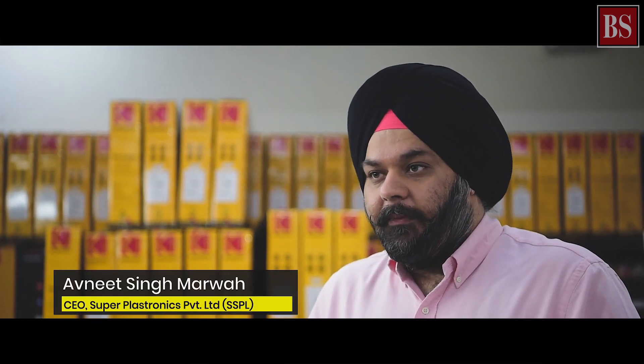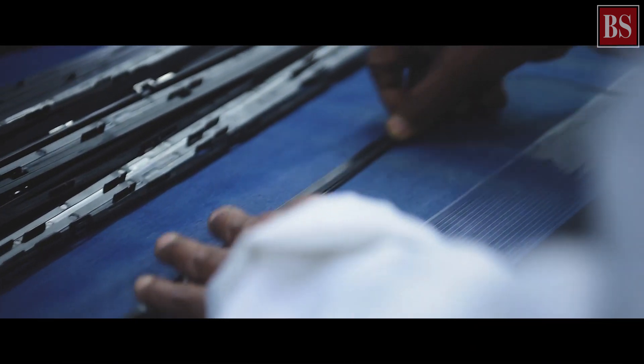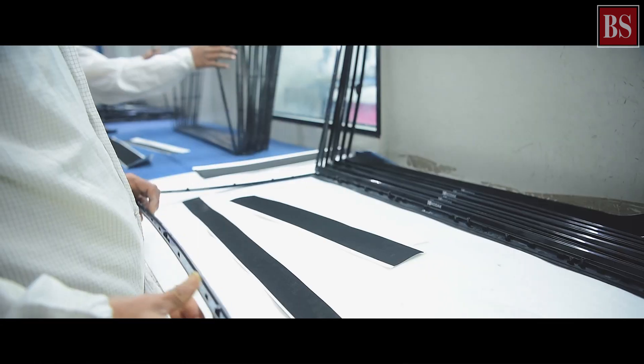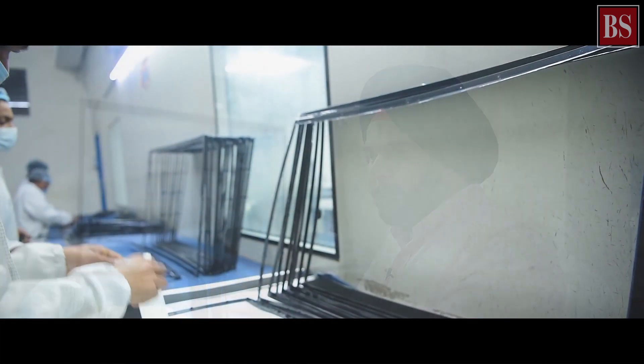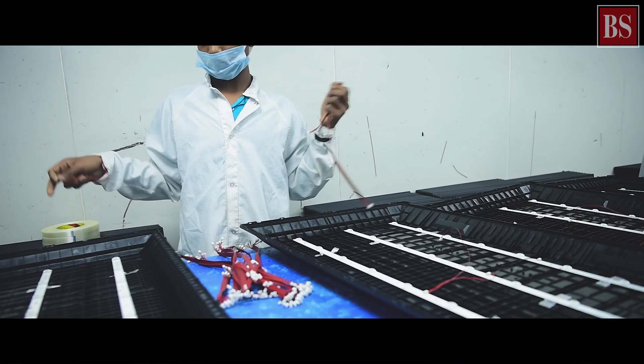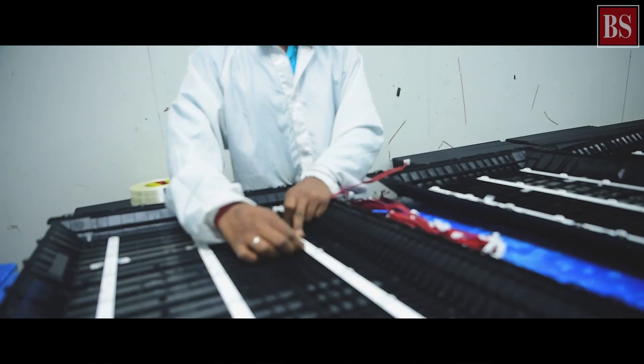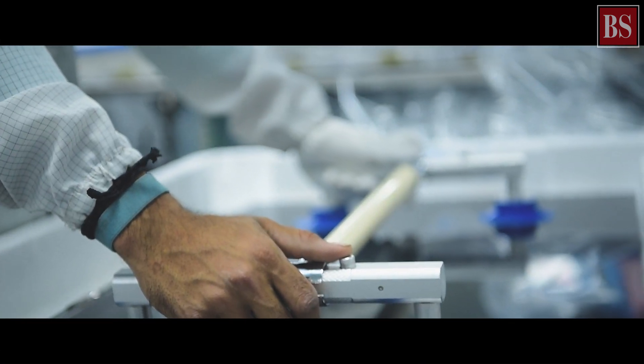Hi everyone, this is Avneet Singh Marwa, Kodak Television head in India. I'll be explaining and giving you a tour of how Kodak televisions are made in India. These are the front bezels where we do all the stickering. The panel will be fitted in, and there are a couple of processes we need to maintain. After this, we clean the cabinet and then it goes inside the clean room.